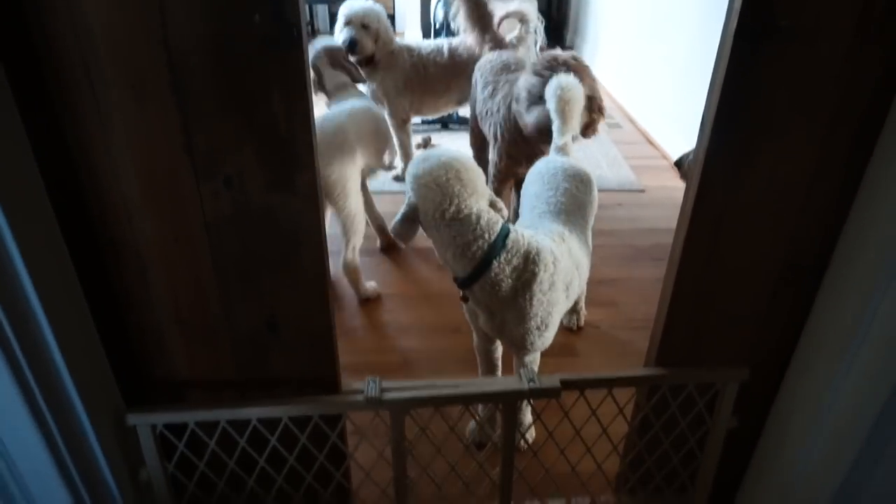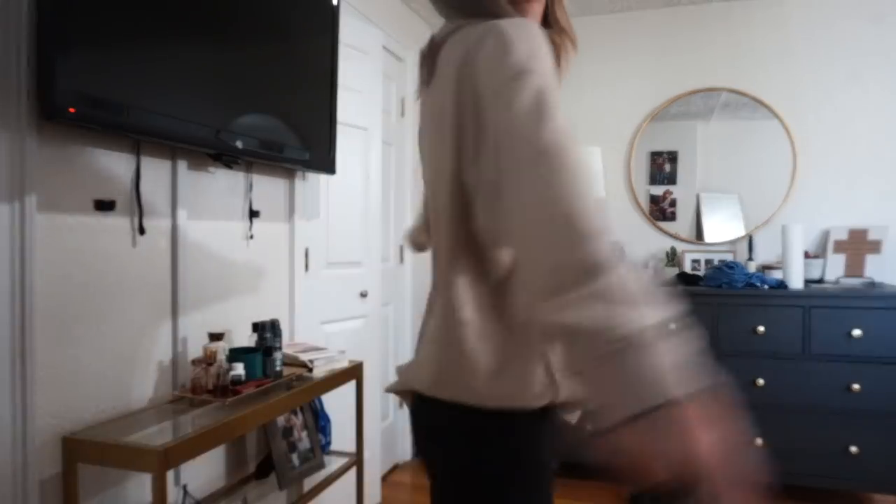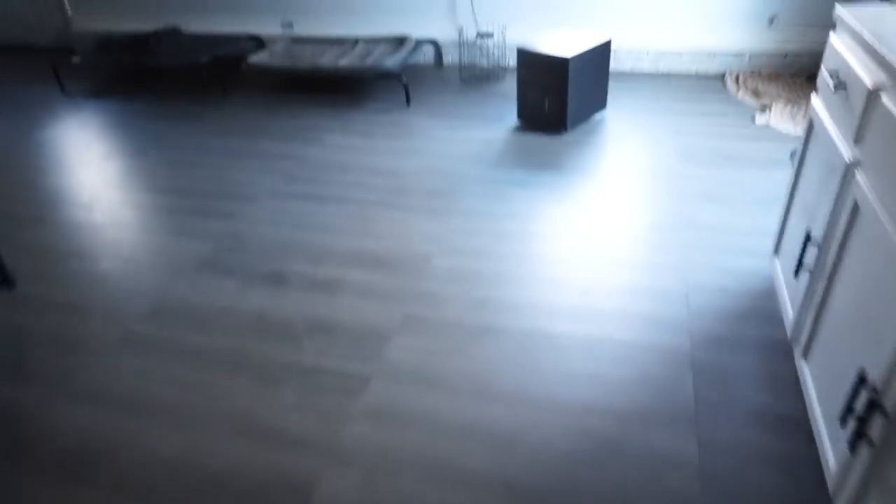Once the dogs have been taken out and tended to, I go ahead and get myself ready for the day. I really don't normally wear a lot of makeup on days when I'm just hanging out with the dogs. Even if I have errands to run, I like to keep my face clean and makeup-free.